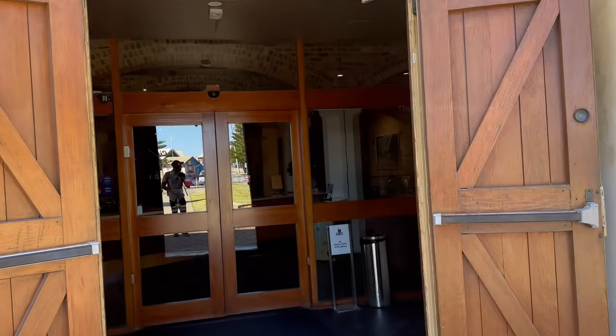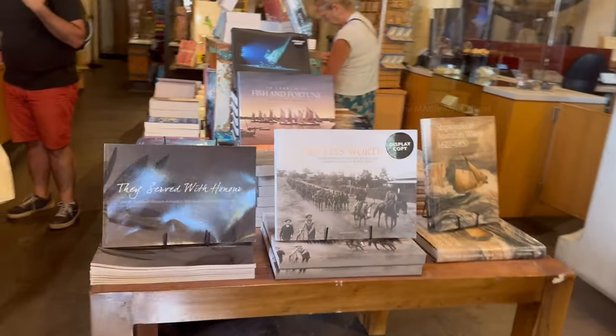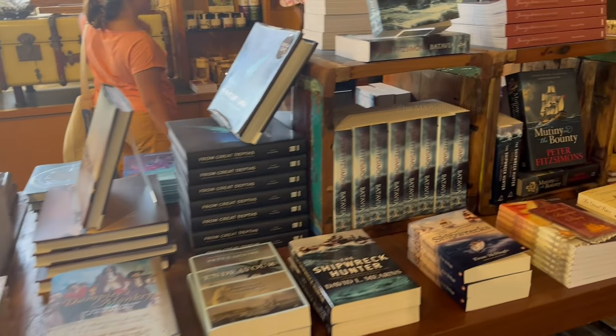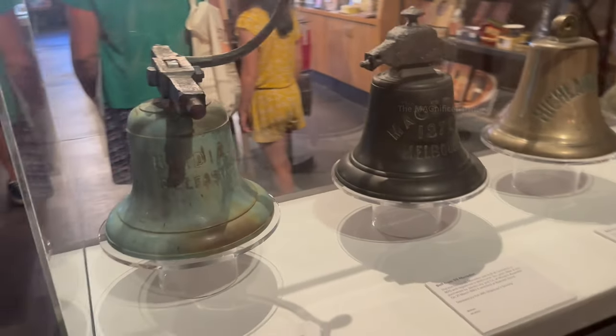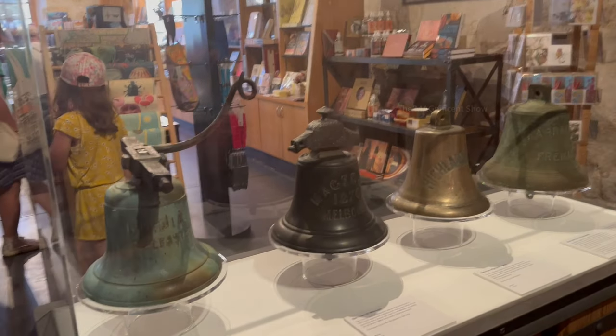There was no entrance ticket and it was totally free. At the entrance there was a gift shop with books about ships and ship journeys, memorial gifts, and other typical gifts as found in most gift shops in Australia.